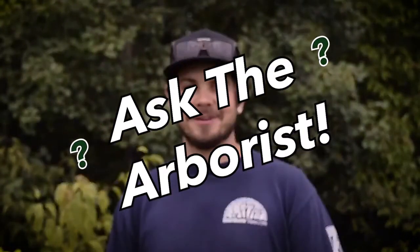Hi, I'm Nick Cantel and I'm a consulting arborist with Rainbow Tree Care. I'm here today to answer a question that we get very frequently from our clients about emerald ash borer treatment timing, which is: when is the best time to treat for emerald ash borer?